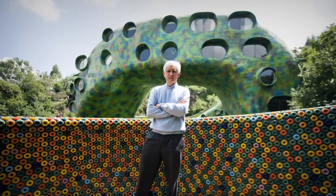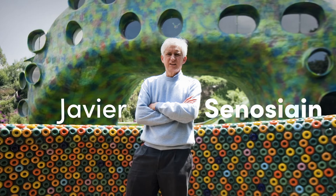Could you live in a serpent's nest? How about in a nautilus? Welcome to the wildly imaginative architectural world of Javier Senosian.